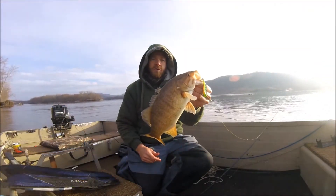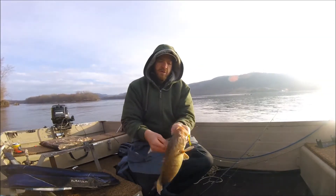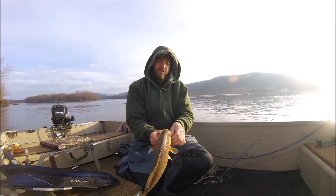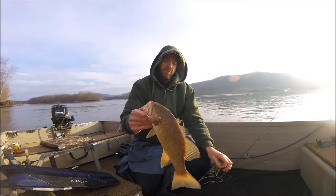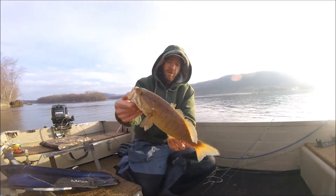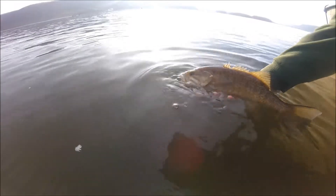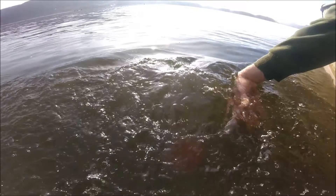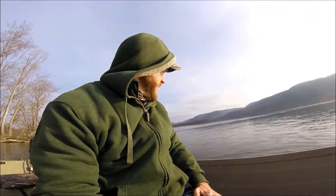Nice early season brown bass. Water's 36-37 degrees. My first smallmouth of the year — got him on a blade bait right off a wing dam. Let's get that guy back in the water. Got the first smallmouth bass out of the way. It's a good sign. Keep trying and see if we can get a few more.